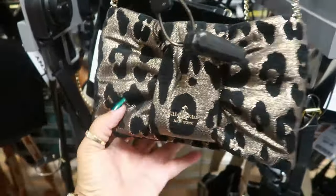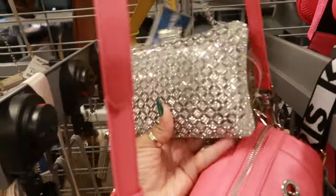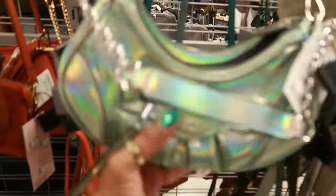That's kind of cool — you got a pocket in the back and it opens up like that. And this one for $20. Oh look at this one — all that for $30.